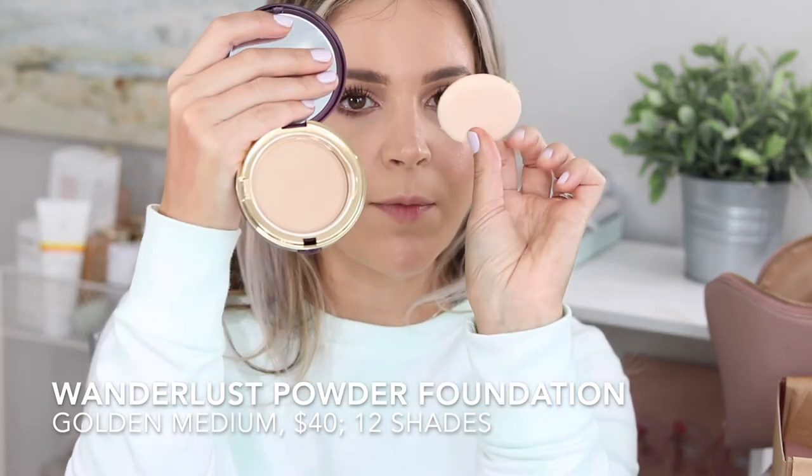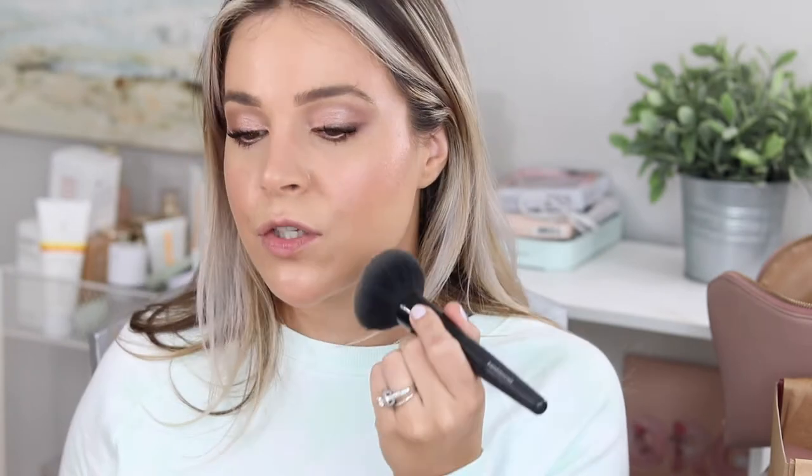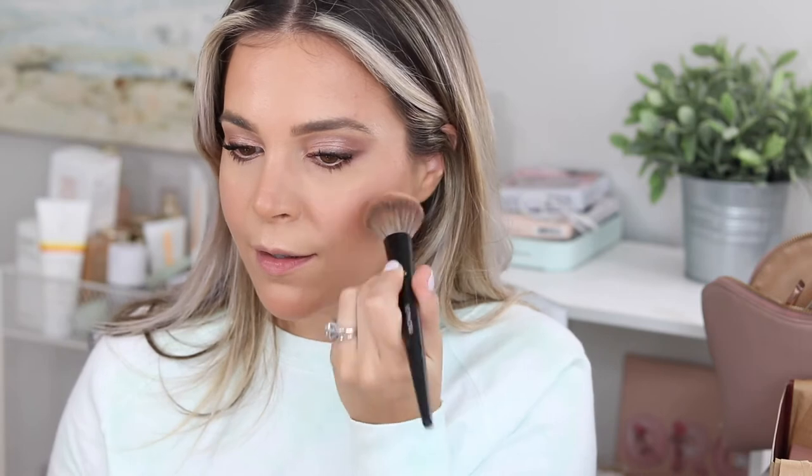They also sent me the powder foundation in Golden Medium, and I'm going to use this to set everything down just a touch. This powder is really nice because it comes with a good quality velour puff and has a separator so the puff doesn't get messy. I'm just using a little bit to tone down some of the shine while leaving the highlight area on the high cheekbone. Then I'm popping on some bronzer — I'm using the Cover FX one to stick with my clean and conscious theme.